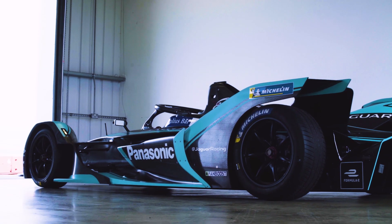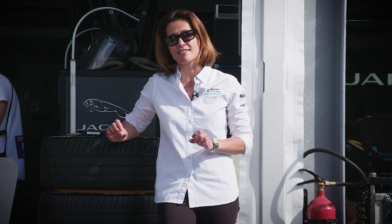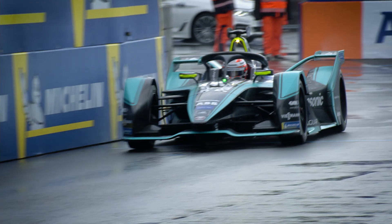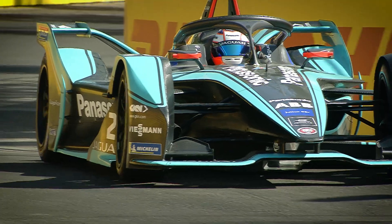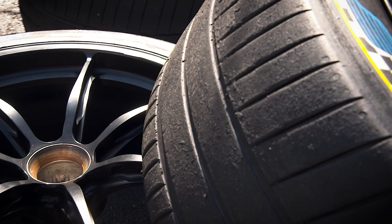The Jaguar I-Type 3 races on iconic city street circuits all across the globe, and our engineers use state-of-the-art technology and expertise to engineer the tyres to operate in all conditions. Contrary to other race tyres, which are usually slicks for dry conditions and wet tyres for wet conditions, these tyres have grooves on them.